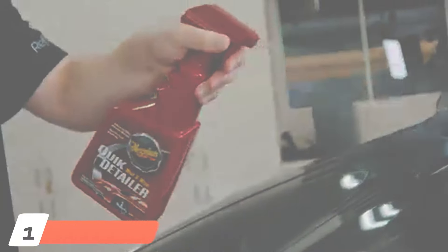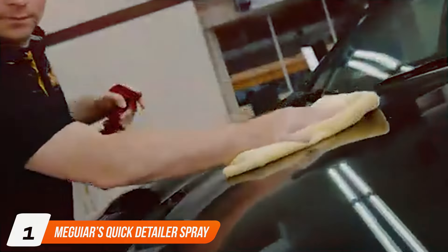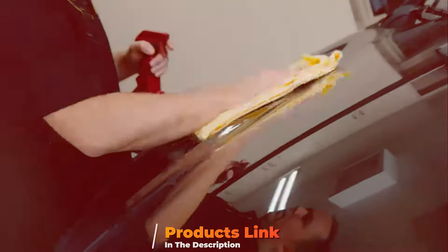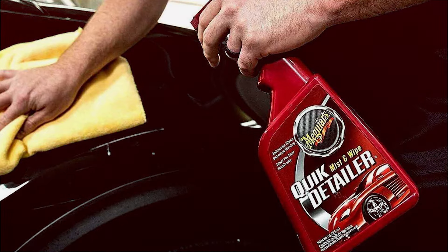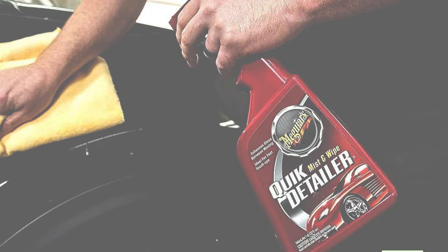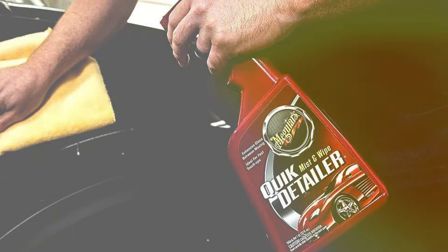At the first position of our list, Meguiar's Quick Detailer Spray is not just a staple in the world of car detailing — it's a necessity for anyone serious about maintaining their vehicle's appearance. This 32-ounce bottle offers a generous amount of product, ensuring longevity even through frequent uses.